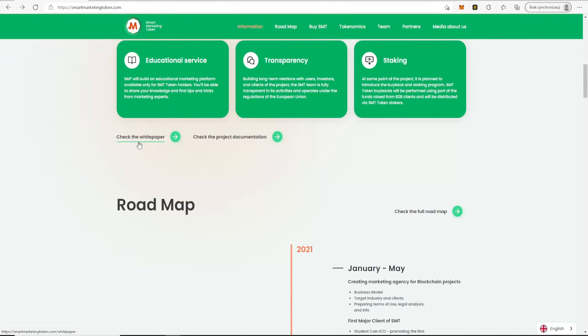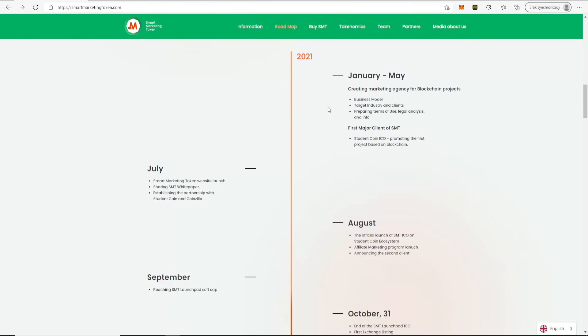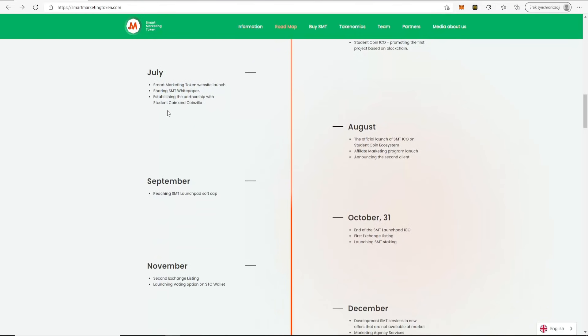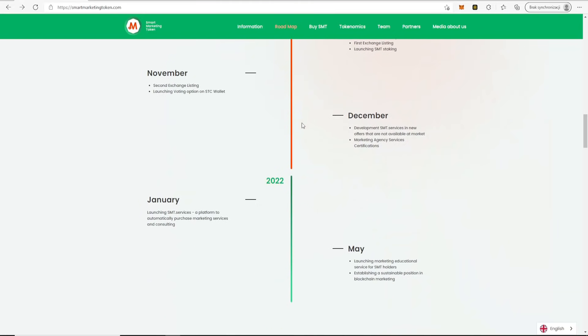Here we have the white paper and the project documentation, as well as the roadmap of the project, including creating the marketing agency for blockchain projects and the first major client of SMT, and many more milestones.